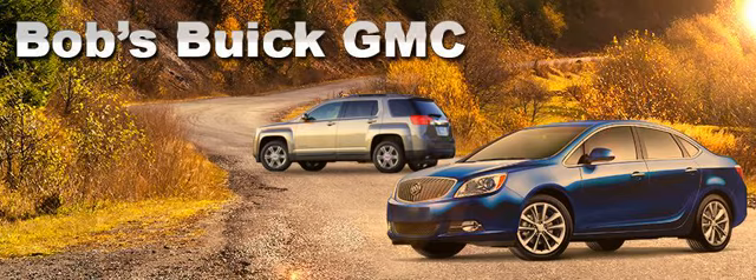39-month leases with $1,084 due at signing on Verano, $5,250 on Acadia. Excludes tax, title, MV and conveyance fees. Savings on 2015 Sierra double cab MSRP $44,920. See dealer for details.